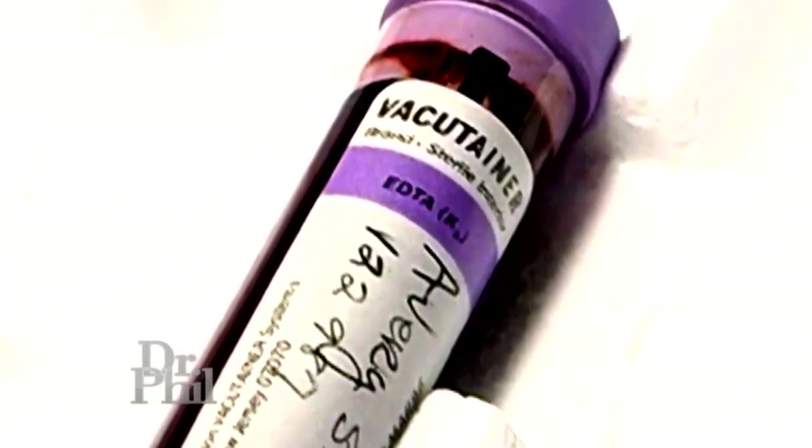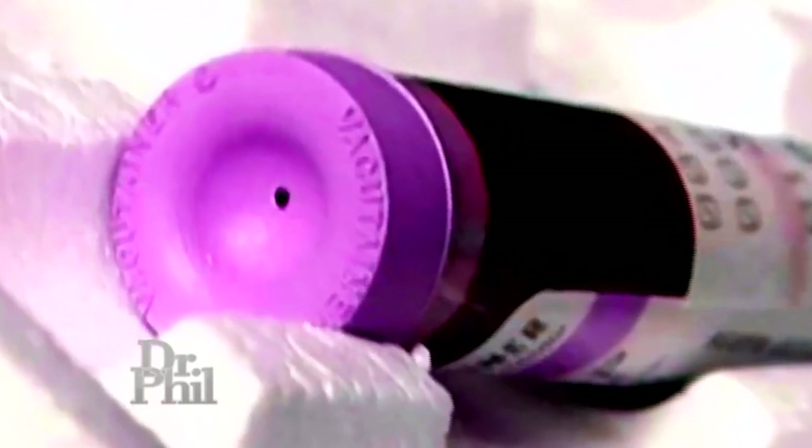Viewers were shown a purple-topped blood tube that was presented as if it had been tampered with. In reality, a hole in the top is simply how blood gets into the vial. A nurse would have testified to this if needed.